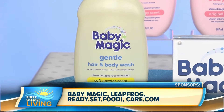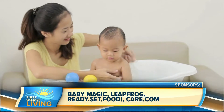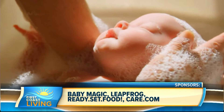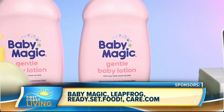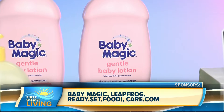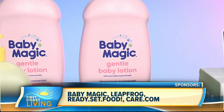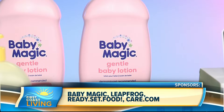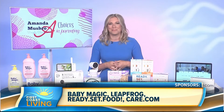Baby Magic's washes and lotions are dermatologist recommended. They are free of dyes, sulfates, paraffins, and phthalates. Their gentle hair and body wash is a tear-free formula enriched with shea butter, so it makes your baby's skin so soft and clean. Baby Magic's lotion has that iconic original scent — it's quick-absorbing, hypoallergenic, and its hydrating formula leaves your baby's skin so soft and clean. You can find all Baby Magic products at Walmart and walmart.com.